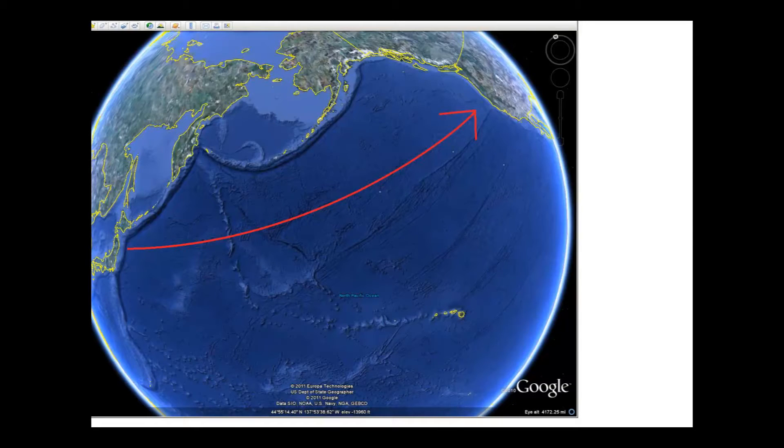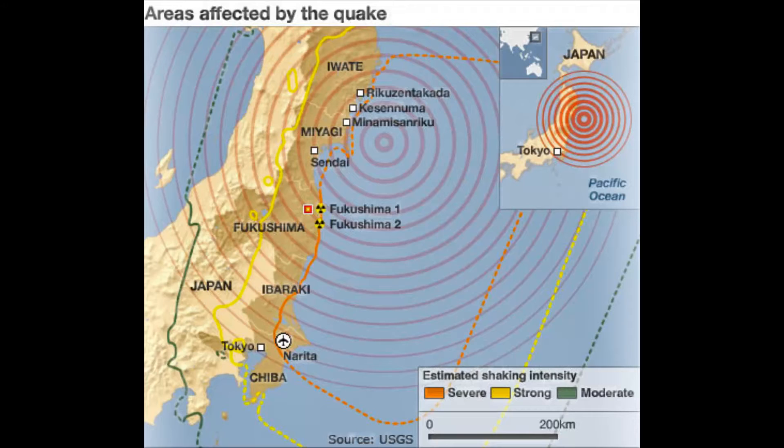The tsunami was observed as far away as San Francisco, California, USA, and kilometers from the epicenter. They received quake and flood damage.